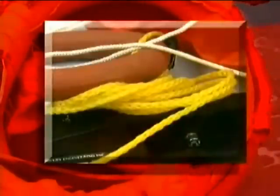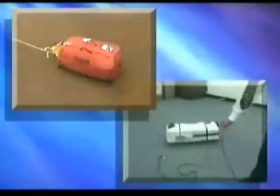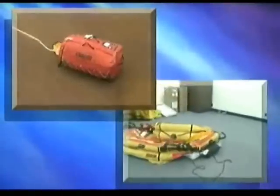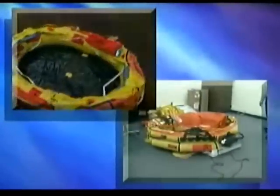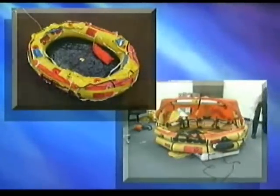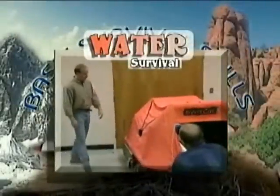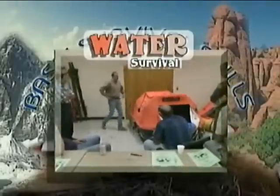Additional accessory kit items include bailing bucket, sponge, heaving line, sea anchor, fishing kit, flashlight, signal flares, and EBC 102 emergency locator transmitter. The life raft will take about 30 seconds to fully deploy in temperate conditions. For an in-depth discussion on raft deployment, boarding, and survival techniques, refer to the water survival module.